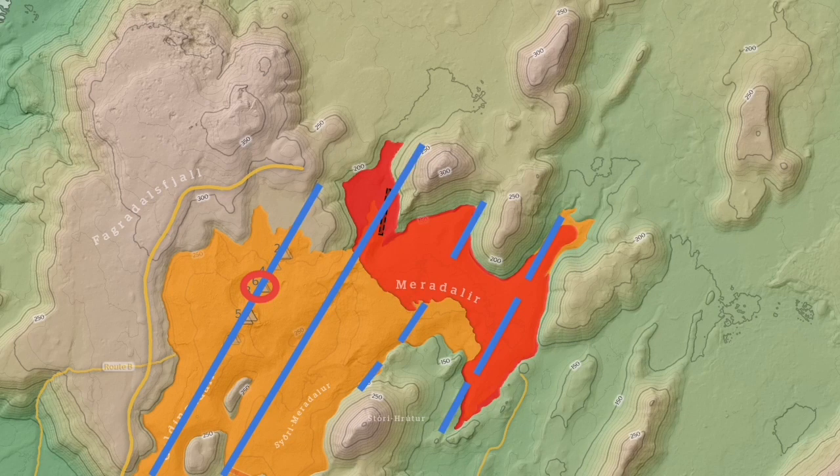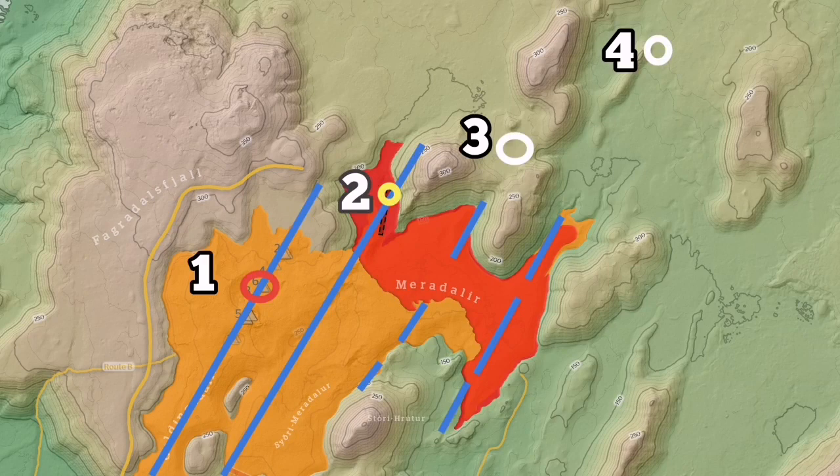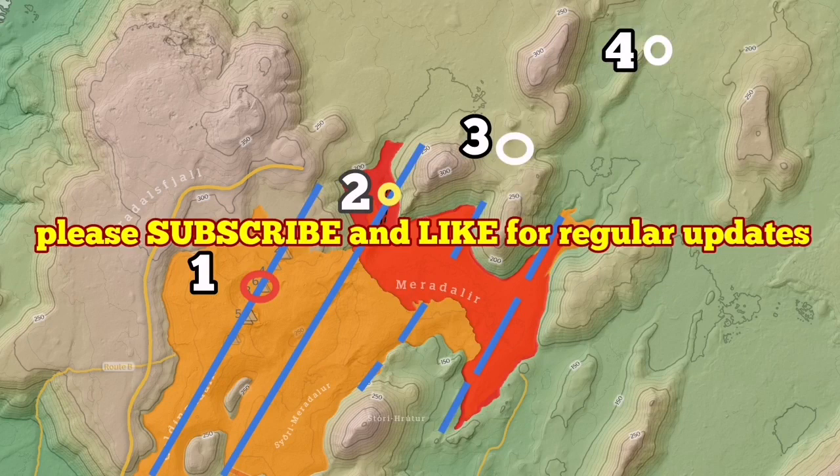The Fagradalsfjall eruption was here, then we had the Meridale. The next one will be on top of that, marked by the white circle. And the other white circle to the top right — one, two, three, four — are my estimates, or my guesstimate I should say, of where the next eruptions will be, based on the movements of the plates and the extension that we have in the valley by the action of the mid-Atlantic ridge.